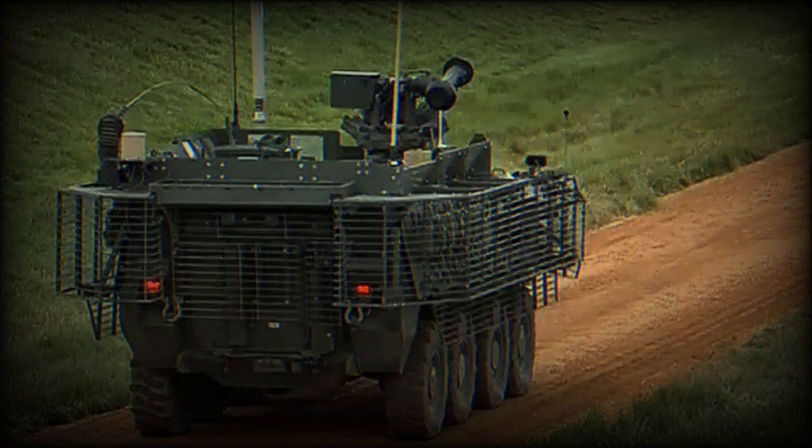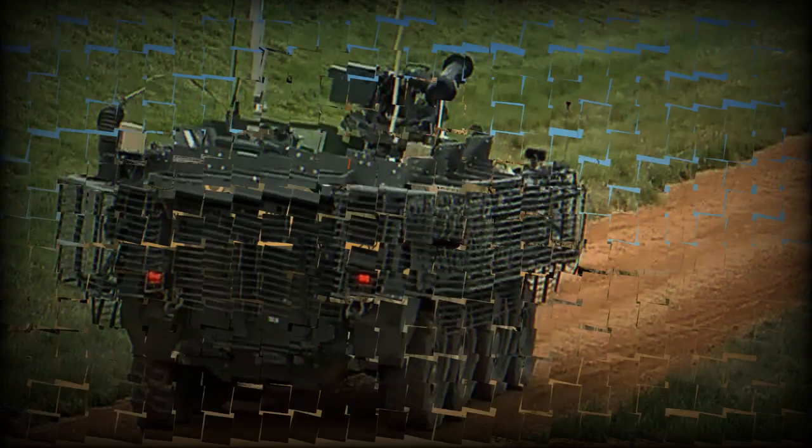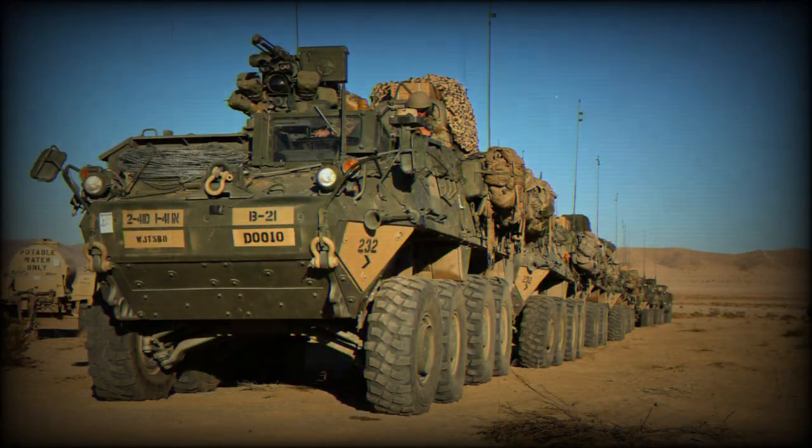In an effort to address the vehicle's vulnerability against improvised explosive devices, the U.S. Army has started manufacturing and retrofitting the Stryker with a more robust double V Hull design. Seven different variants of the Stryker are receiving this enhancement, including the M1256A1 ICV A1 that was showcased at the event.